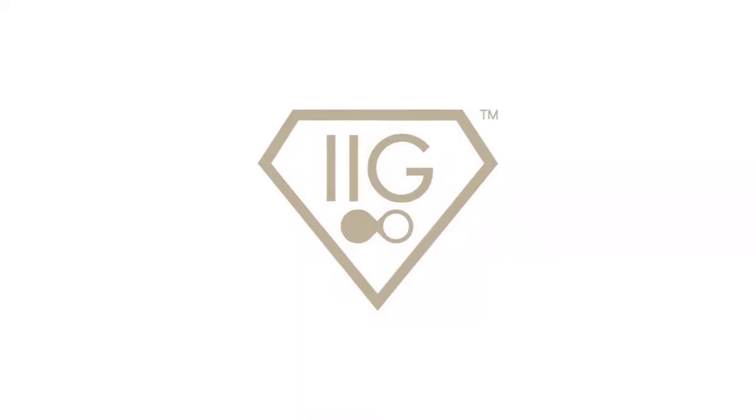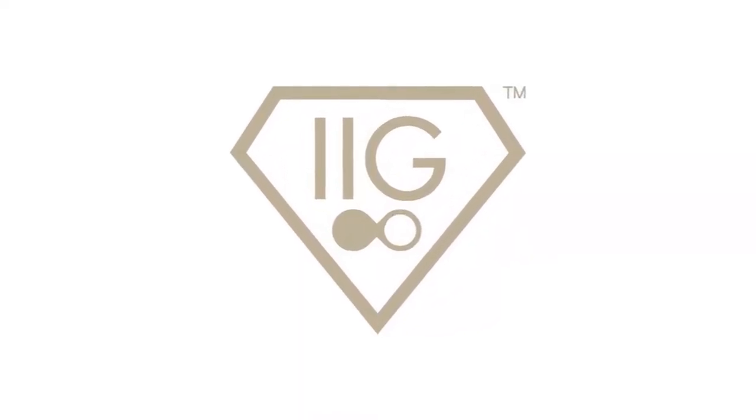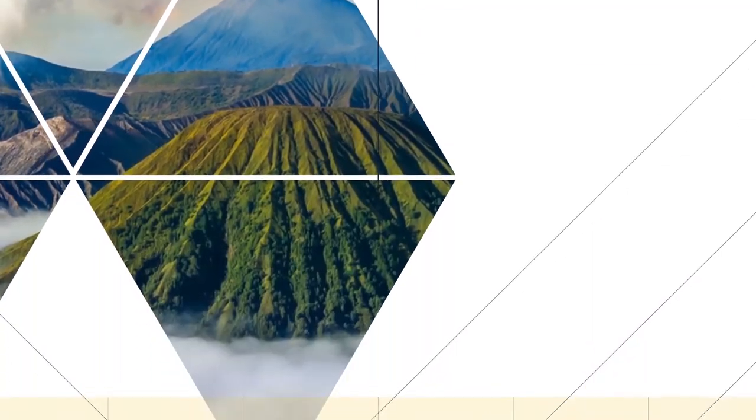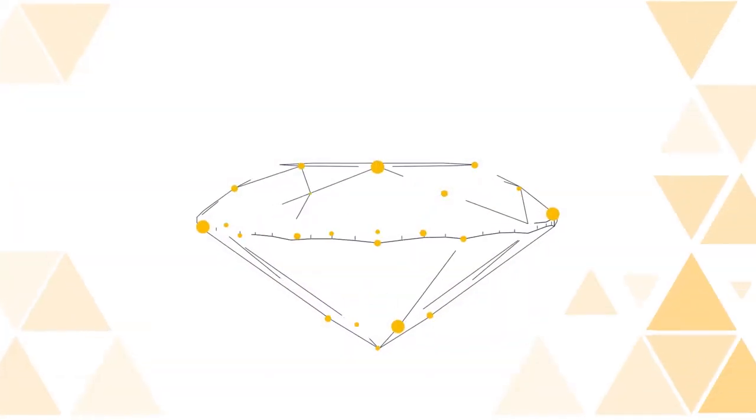We're very proud to be working with the IIG across India. Initially we're working in partnership to promote the Diamond Foundation course, and affiliates of the IIG will benefit from a very special price.